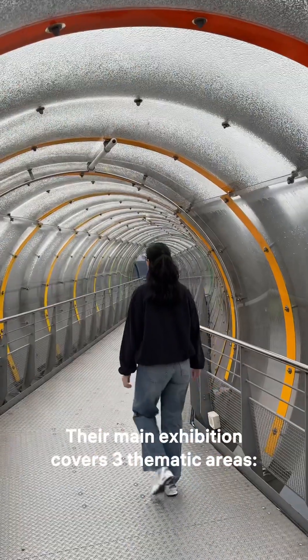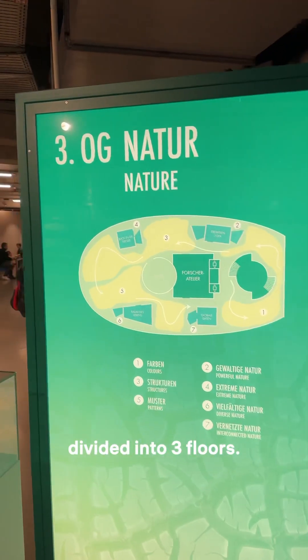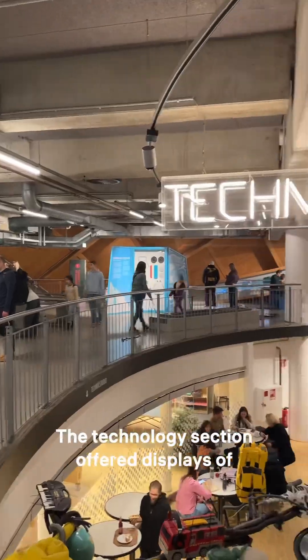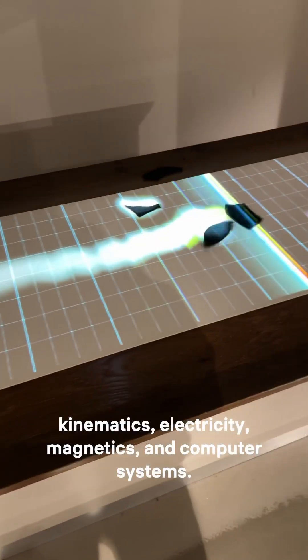Their main exhibition covers three thematic areas — technology, humans, and nature — divided into three floors. The museum features around 300 interactive exhibits, encouraging visitors to engage with the displays and explore scientific phenomena up close. The technology section offered displays of kinematics, electricity, magnetics, and computer systems.